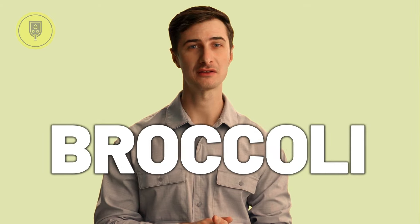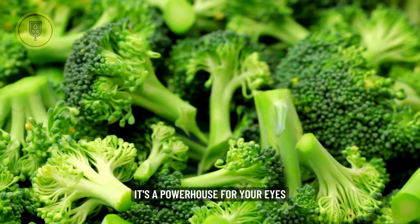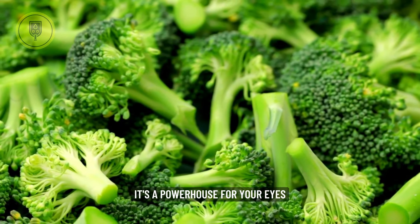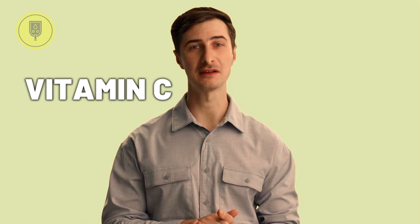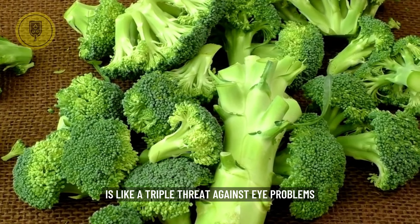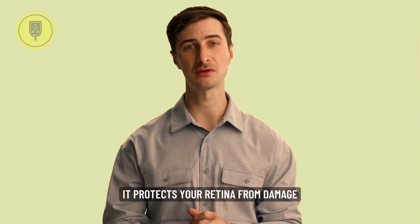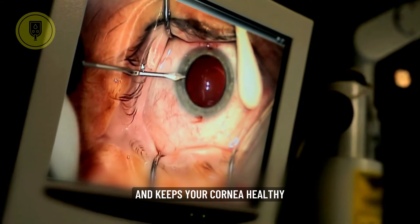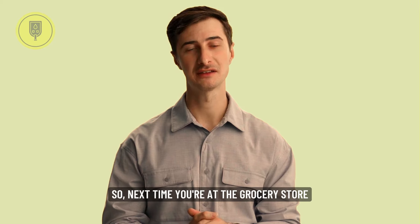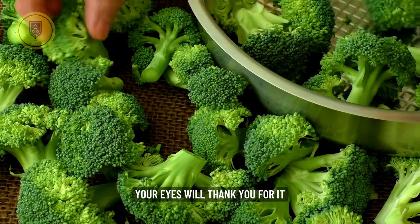At number eight is Broccoli, the antioxidant arsenal. Broccoli isn't just your grandma's favorite veggie — it's a powerhouse for your eyes. Packed with lutein, zeaxanthin, and vitamin C, this green giant is like a triple threat against eye problems. It protects your retina from damage, helps prevent cataracts, and keeps your cornea healthy. So next time you're at the grocery store, don't skip the broccoli — your eyes will thank you for it.